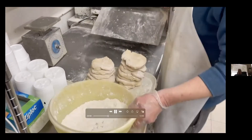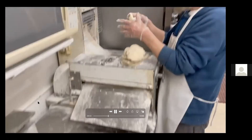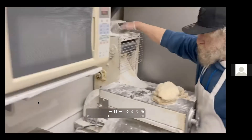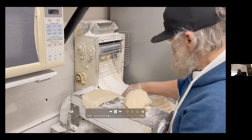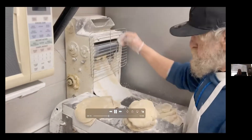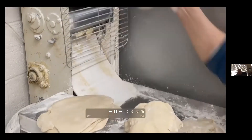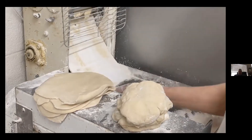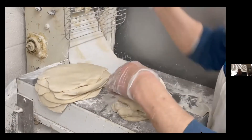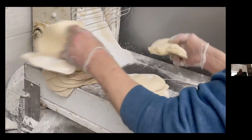Do you make pasties every day? Yes, except for Sunday — and on occasion we make them on Sunday for big football weekends. We also carry some frozen ones, so people can take them home and put them in the freezer. You only have to let them sit out for a day to thaw and then cook them and they're very good.